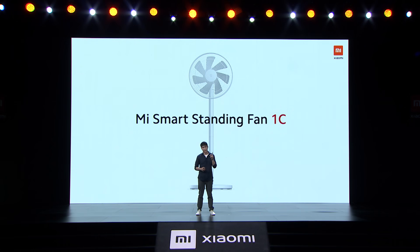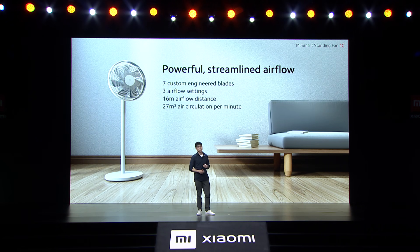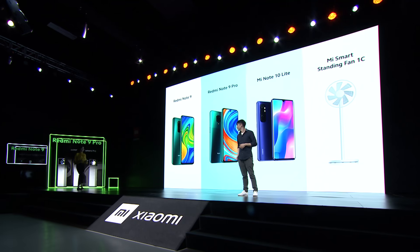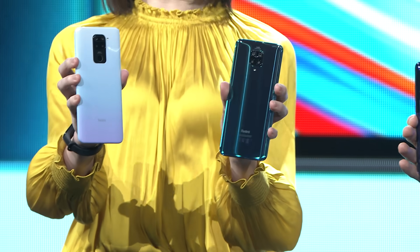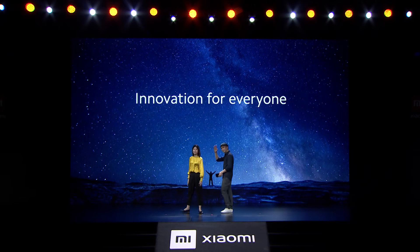Mi Smart Standing Fan 1C — this fan is really well designed. It has seven customized blades, multiple settings, and a huge coverage area. It's going to be available very, very soon, starting at just €39.90 RRP. Here is the Mi Note 10 Lite, the Redmi Note 9 Pro, and the Redmi Note 9. Thank you everyone for your time. Stay safe, stay strong, see you soon.